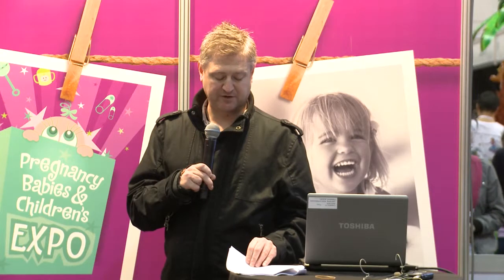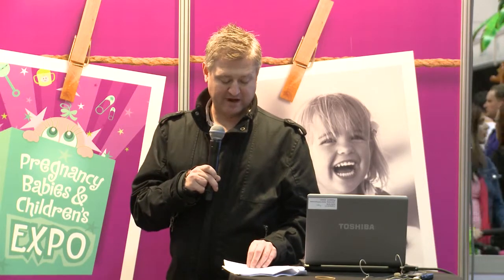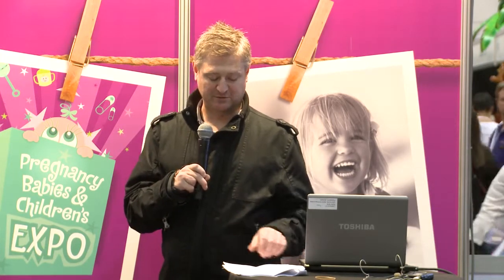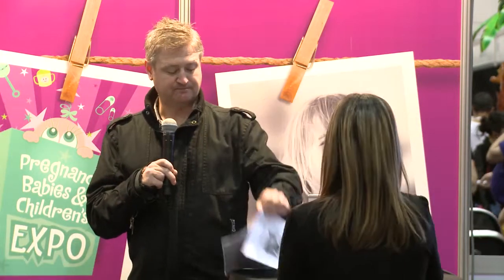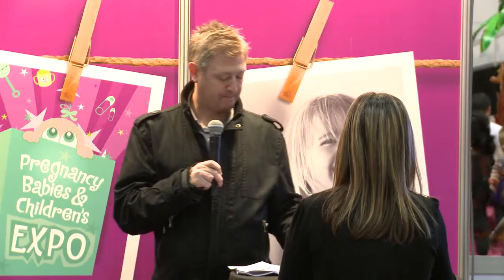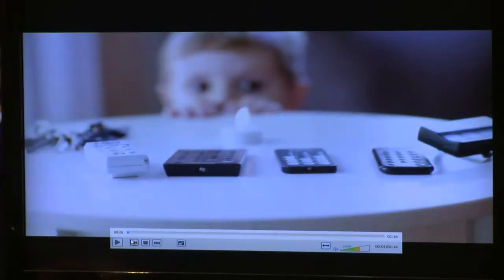Kids who swallow button batteries often need complicated surgery or multiple surgeries to repair the damage, and they need feeding and breathing tubes to recover, as the button battery can burn through different organs such as the esophagus and stomach. In Australia, it's estimated around four children a week present to an emergency department with a button battery related injury. We're going to play a video now to reiterate the dangers associated with the batteries.